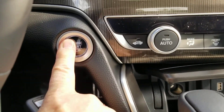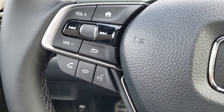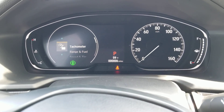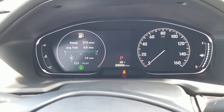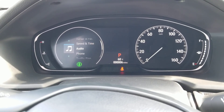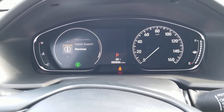Let me start this up so you can see the instrument cluster. You can use your Bluetooth. You can change what you view on the instrument cluster by pushing this home button right here, and then if I scroll down I can do the tachometer, or I can do range, fuel, speed and time, audio.